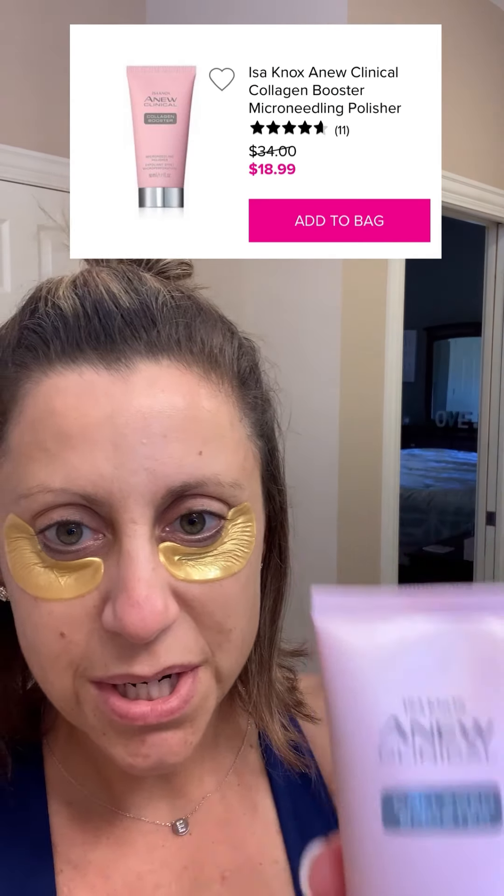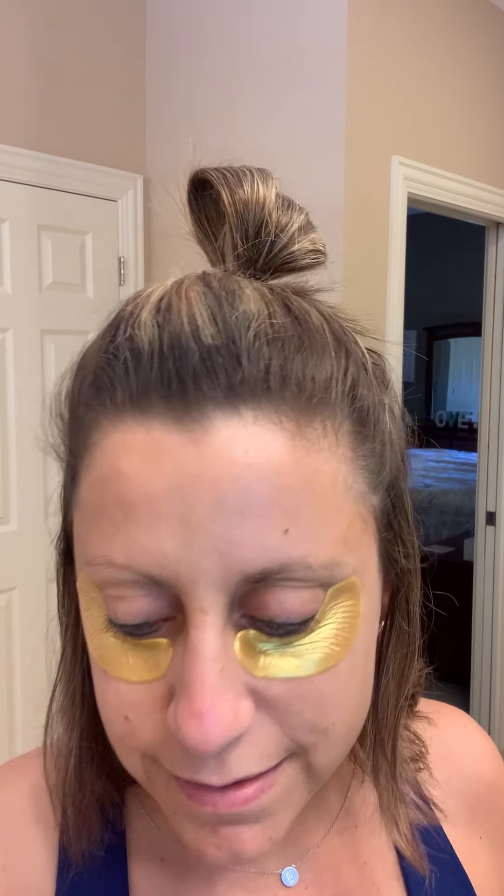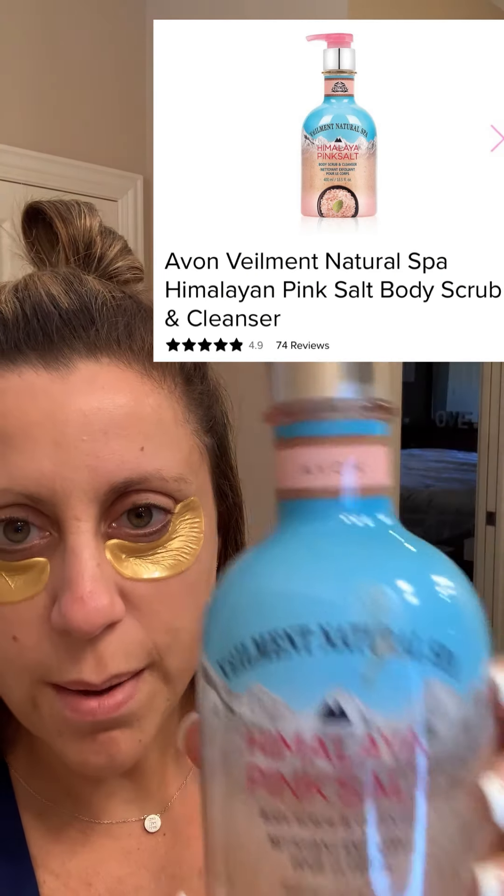I used the new Collagen Booster Micro Needling Polisher, which is a scrub, and I love this product. I do get blackheads on my nose and some pimple scarring and discoloration, so that's really going to help with that. And then I love the Pink Himalayan Salt Scrub — it smells so good. I'll use that after my Soft and Sensual shower gel.